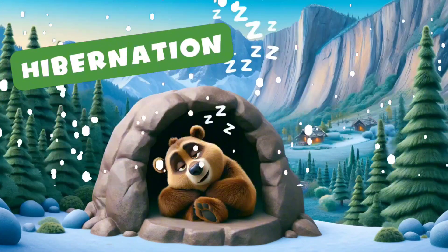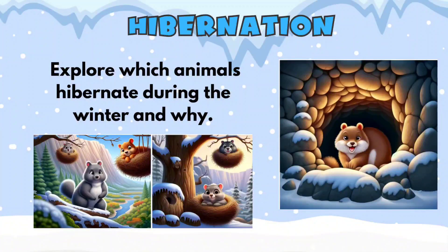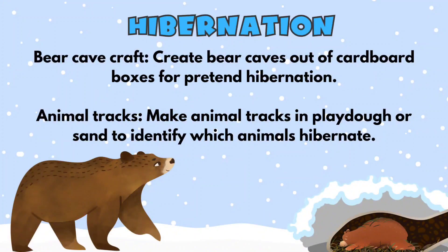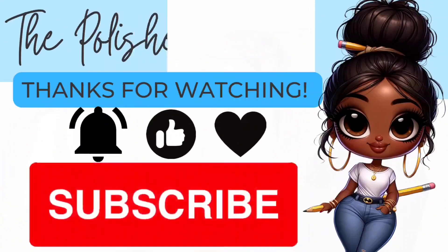We talked about Arctic animals, but now let's talk about that long winter sleep they have called hibernation. Encourage your children to get a feeling for what it means to hibernate. This is an important concept that will last them for years to come.